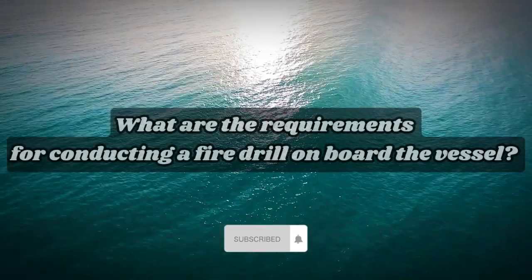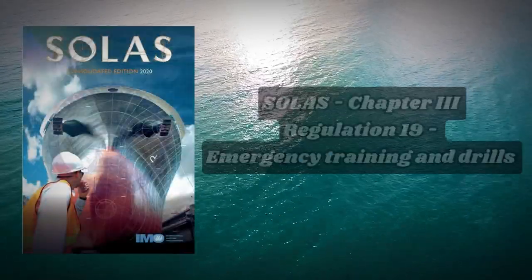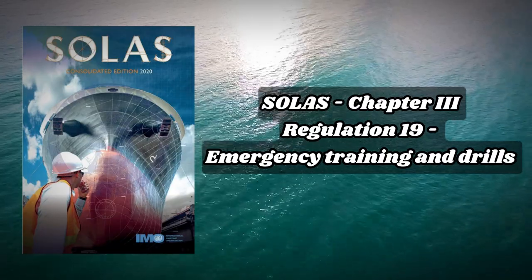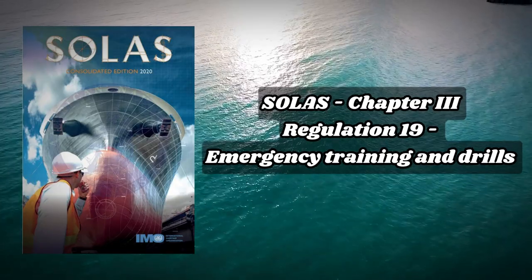What are the requirements for conducting a fire drill on board the vessel? We can check this information in SOLAS, Chapter 3, Life-Saving Appliances and Arrangements, Regulation 19, Emergency Training and Drills, which indicates requirements for fire drills on board the vessel.